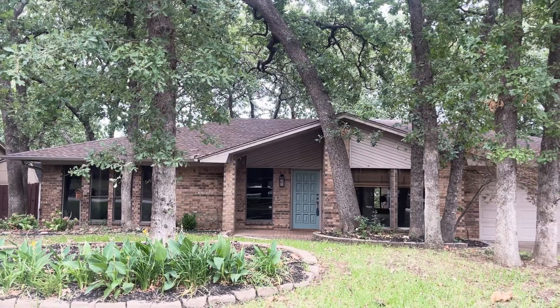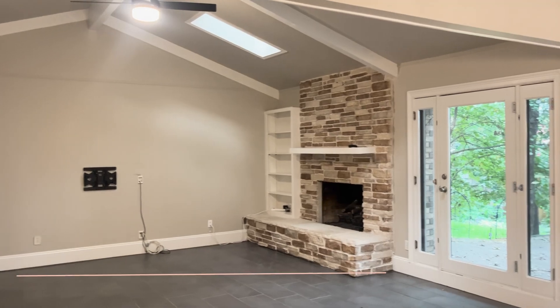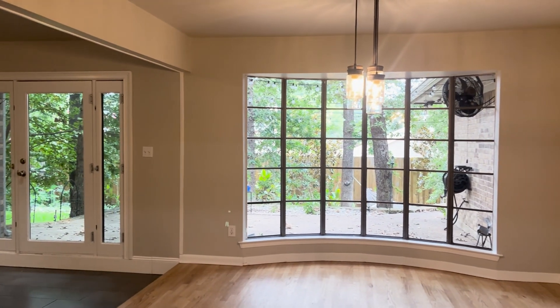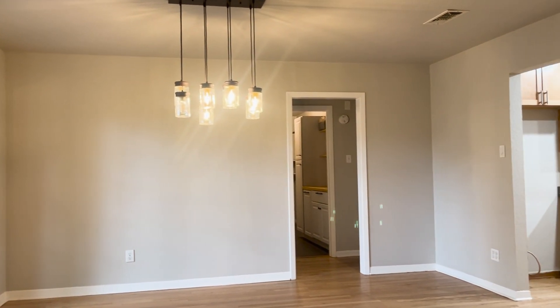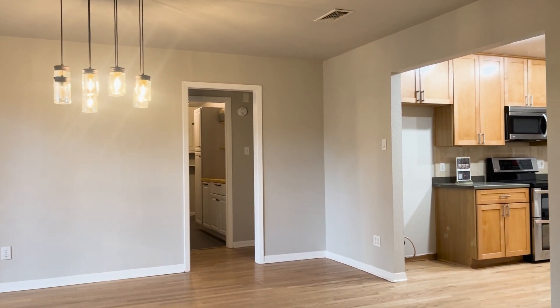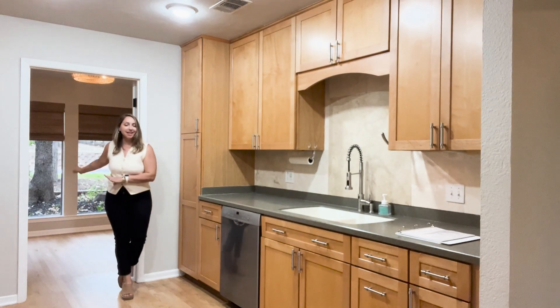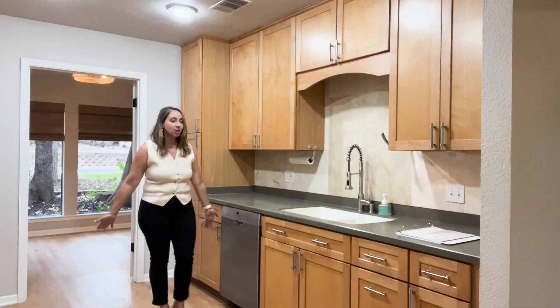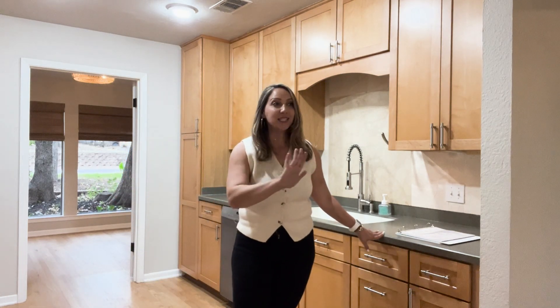The kitchen flows straight into the dining area, with a nice big bay window that overlooks the backyard, and then into the large family living space.